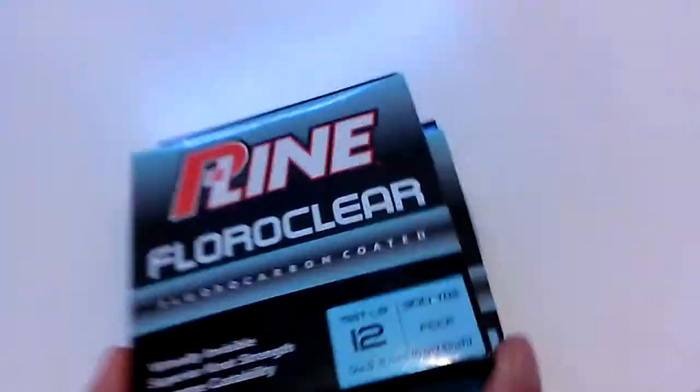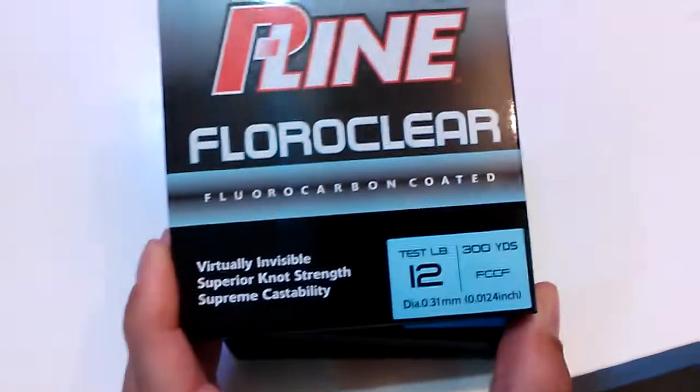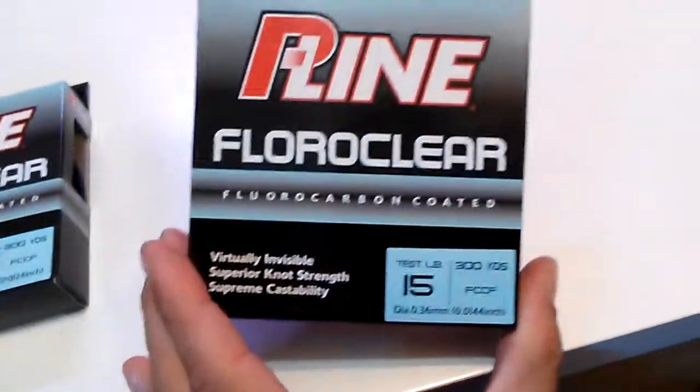Then I got P-Line Fluoro Clear fluorocarbon coated in 12 pound test, and the same thing in 15 pound test.